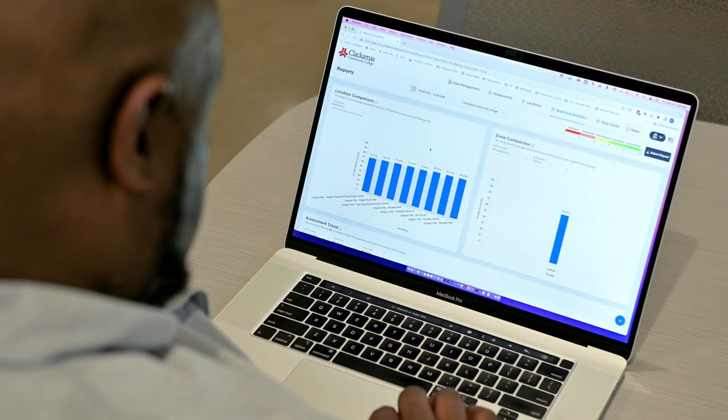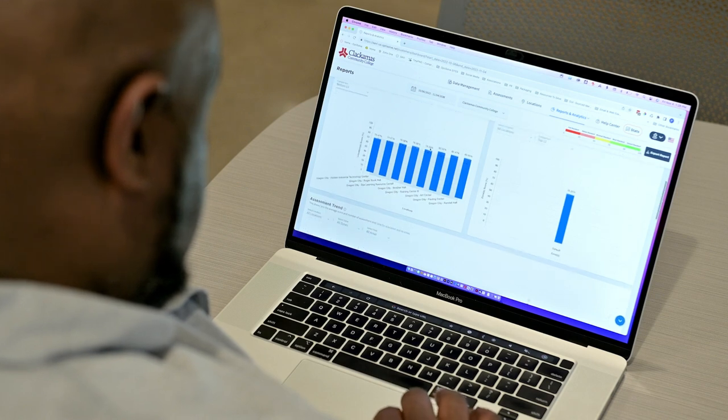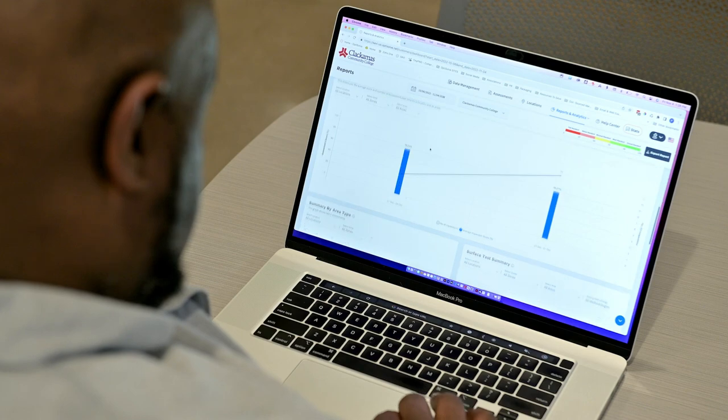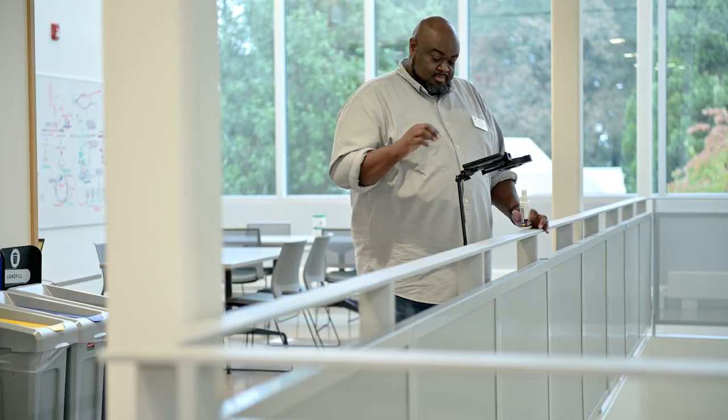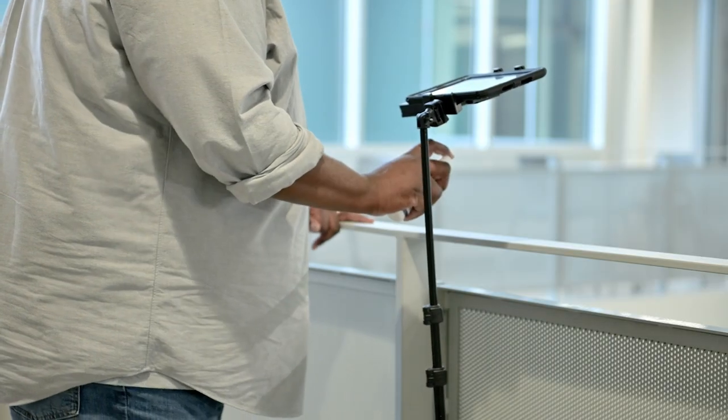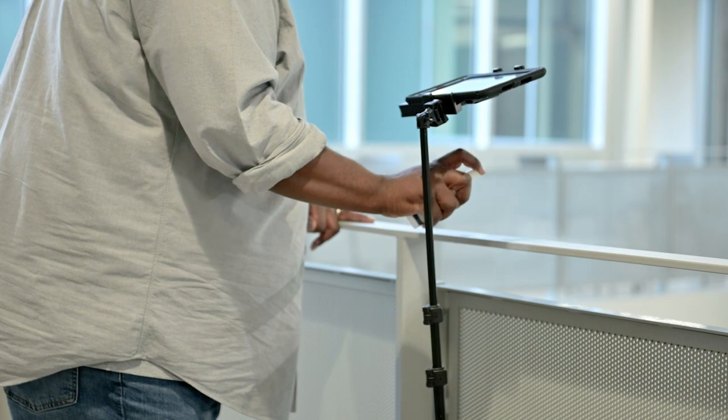Working with the OptiSolve team has been great. They're very responsive — anything that we need, we hear back almost immediately. Onboarding was great, and any questions that I had, they answered immediately. I couldn't recommend a team more. This has been the best experience that I've had using any custodial product. Do you want to actually see where you're deficient? OptiSolve is the way to get there — it's the only way in our entire industry. You can actually see clean. It's crazy.